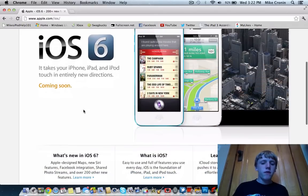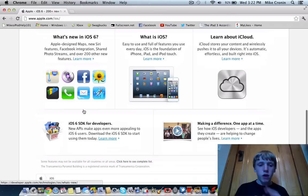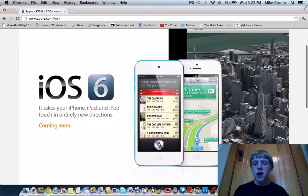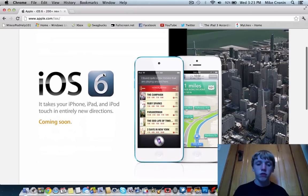iOS 6 will be coming out soon — I'm not 100% sure on the exact date. It'll be shipping on the iPhone 5, iPod Touch 5G, and iPad. Siri got some minor updates with movies, sports, and the typical stuff. You can check out my iOS 6 recaps video for more details.